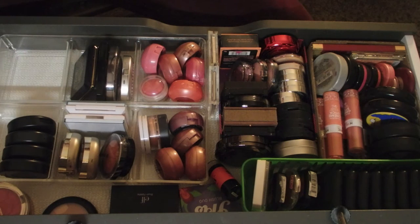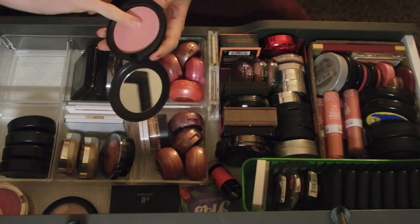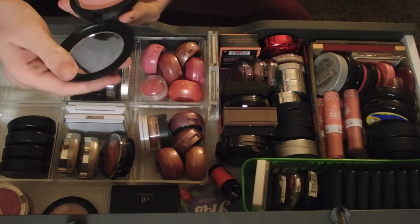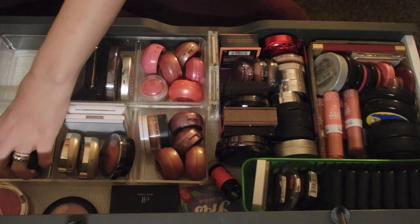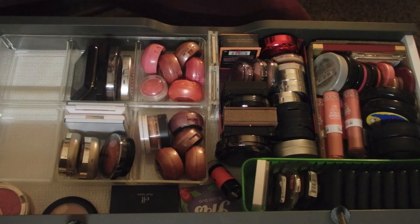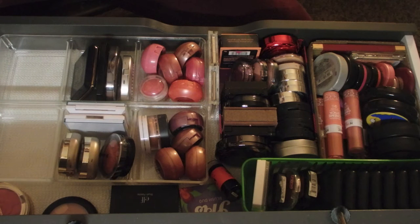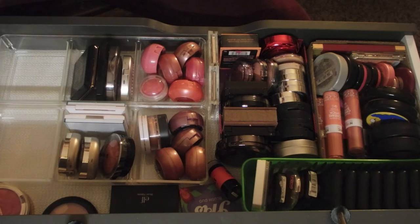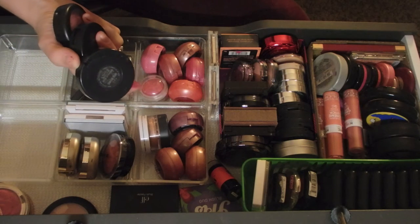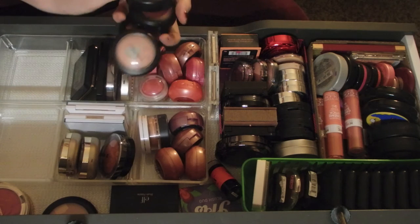I have a beauty powder in Pearl Blossom - it's pretty, you can use it as a blush but it's more highlighter-ish. I just put it in this drawer because it fits better. And then I have Feeling Flushed, Love Theme, Misbehave, and I'm a Lover - those are all the MAC blushes I have.